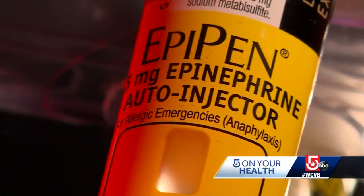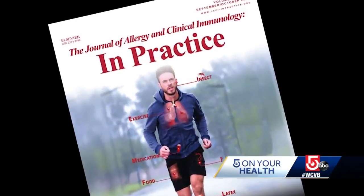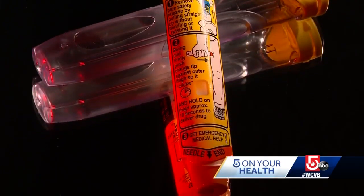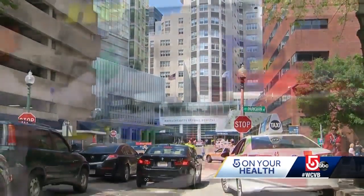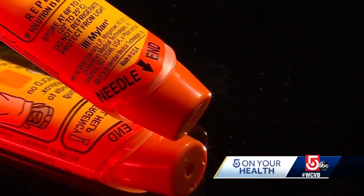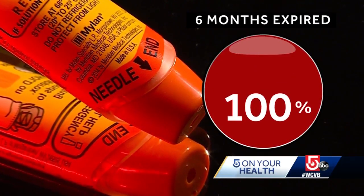Expiration dates vary by brand, but most expire after a year to 18 months. However, a recent study in the Journal of Allergy and Clinical Immunology in Practice found the medicine in them was potent years after the date on the package. By the definition of the FDA, this is something that is viable and this is something that isn't yet expired. Dr. Michael Pissner is the Director of Food Allergy Advocacy Education and Prevention at Mass General Hospital. He says this study adds to a growing body of research with similar findings. Of the 46 auto-injectors tested, the ones that were six months expired had 100 percent of the concentration of epinephrine.